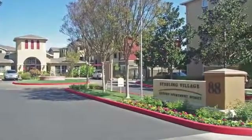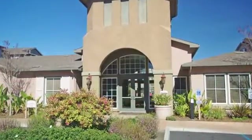We look forward to welcoming you home to Sterling Village. This exciting property has everything you need to enjoy life to the fullest.